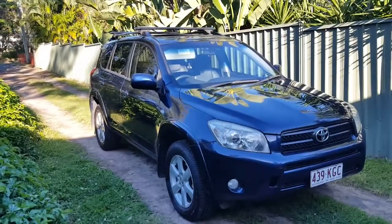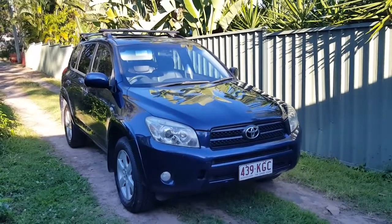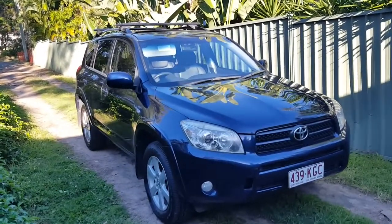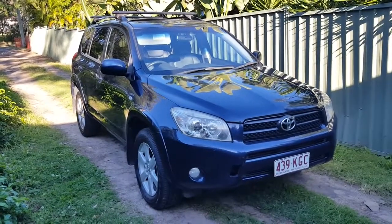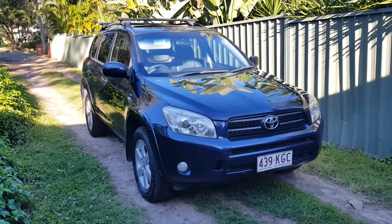My name's Dean Argent. Thanks for watching this video. If you want to come down and kick tyres — or kick me if you want — you can do that. Come down, have a look, take it for a drive, buy it, whatever. It won't be for sale long, priced incredibly cheap, it's going to move quick. There it is — 2007 RAV4. Thanks for watching and hope to be talking to you soon. Bye for now.